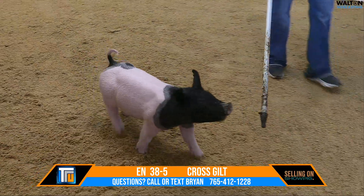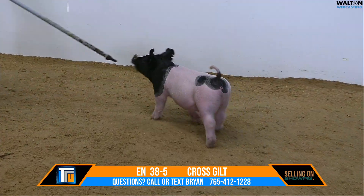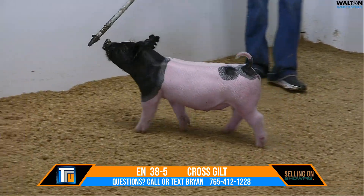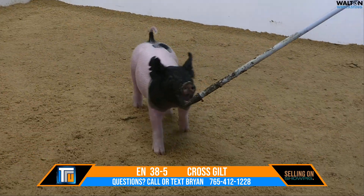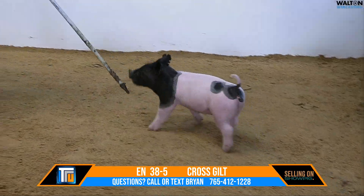Turn and watch that gilt go away — she's perfect in her hip placement, foot placement is absolutely perfect. We like the black-headed ones, they feed well for us. Some of our favorite sows coming up that we're growing right now and will put into production over the next 12 months kind of look like this.